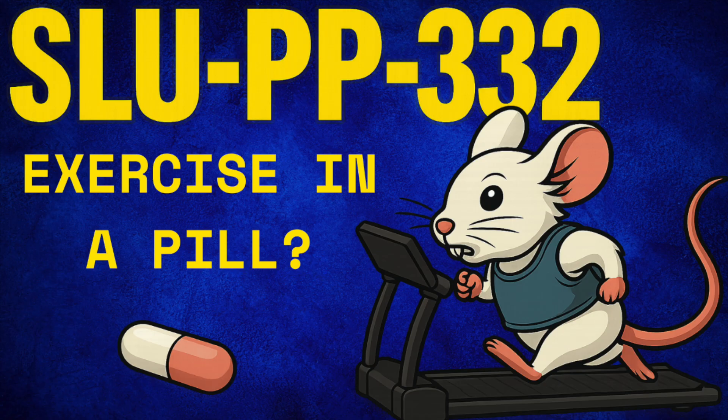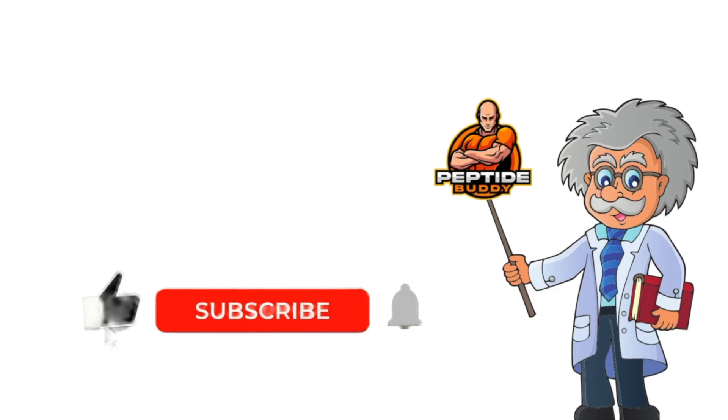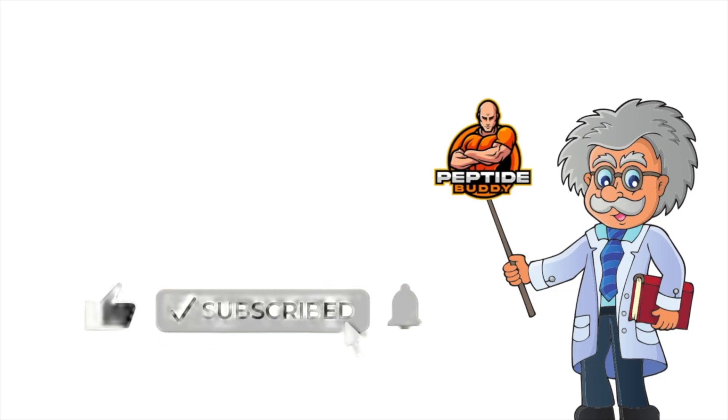If you're still here and enjoy evidence-based breakdowns of popular compounds and mostly peptides, make sure to hit that like and subscribe button. It's the best way to help your small mostly peptide buddy out.